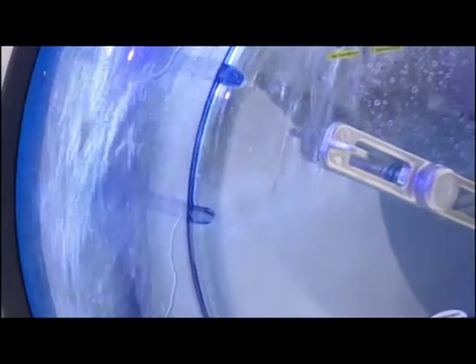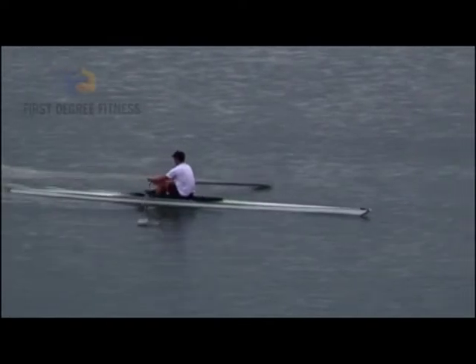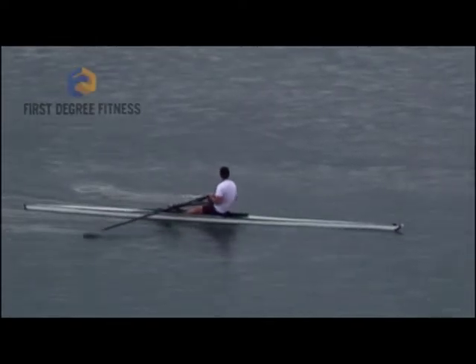Feel the water all around you. Be one with nature. Its sounds and flow. Water is one of the most powerful forces on earth while also having incredible properties for soothing and invigorating the soul. Rowing is one of the greatest whole body, soul-connected experiences.